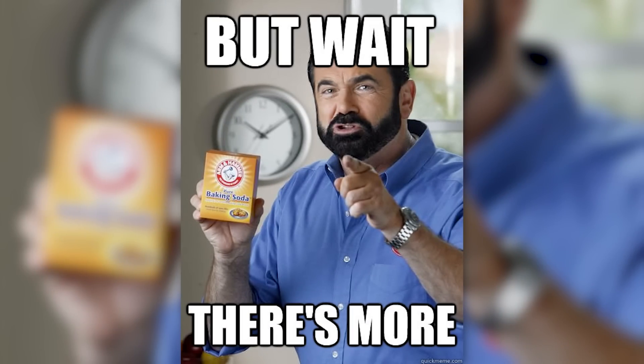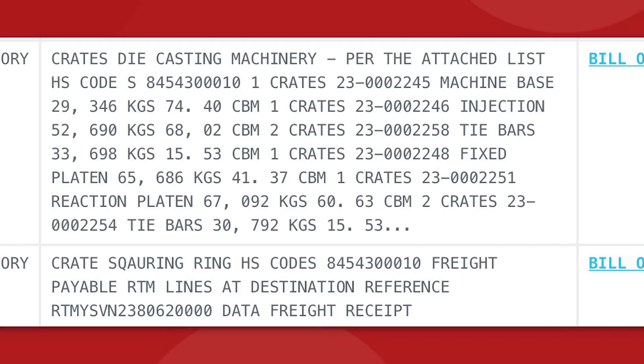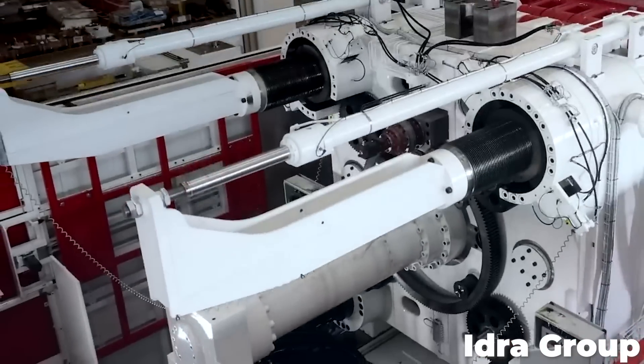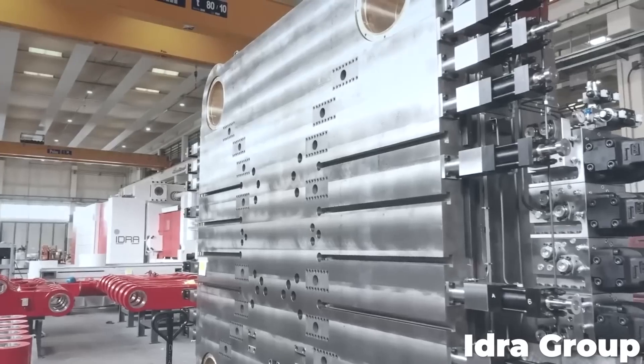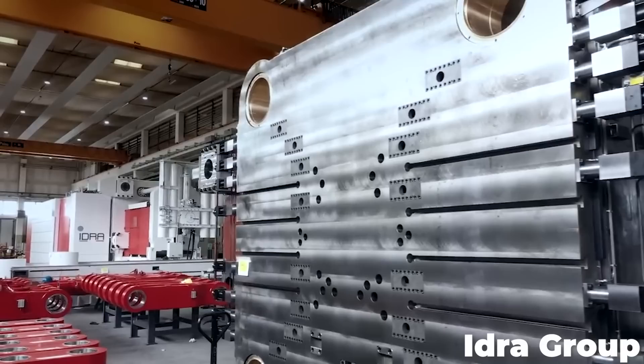GregorTruck also uncovered more — a small entry that includes extra details. We can see individual parts labeled things like injection and tie bars, but more importantly we can see the weights, and they are heavy, some of them weighing over 30,000 kilograms. It's hard to tell if this is all the equipment or if there's more to come, but this does look like a second 9,000-ton Gigapress.